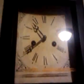This is an 1800s clock. Apparently it came from my grandpa's family.